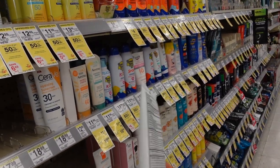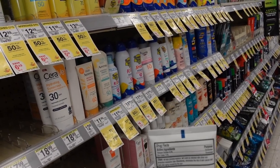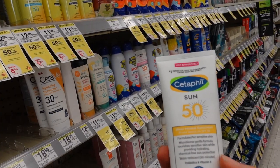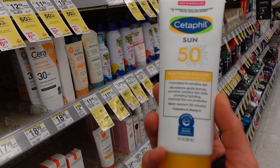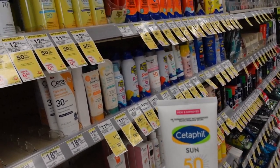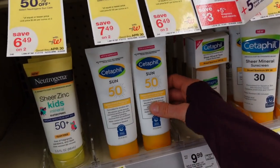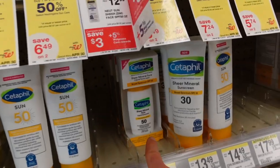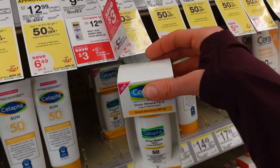I suggest looking for a mineral sunscreen that contains zinc and possibly titanium dioxide. I also suggest one that is water resistant so it doesn't run into your eyes — those tend to be relatively well tolerated. This one by Cetaphil is good, SPF 50. The more liquid formula has more of a matte finish, and I rather like it.